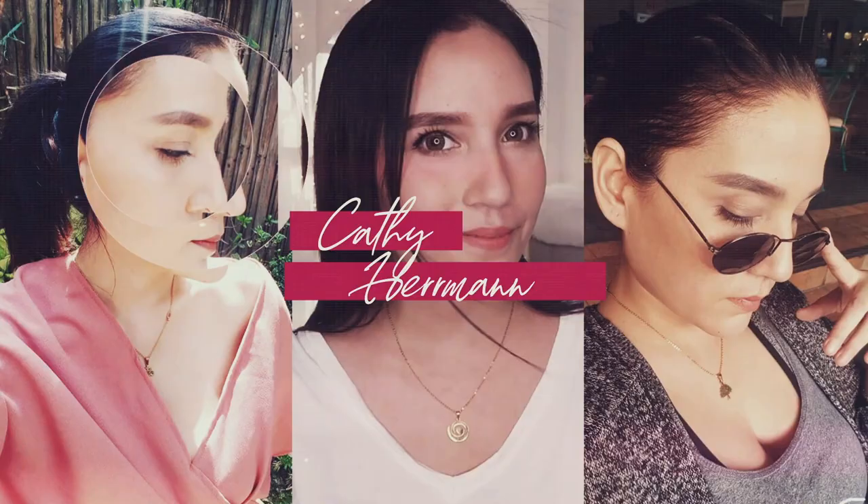Hello everyone! This is Cathy Herman and welcome back to my channel. Today's video is going to be about a Watson's haul. I have here 1, 2, 3, 4, 5 paper bags from Watson's. I didn't buy these in one trip — these are from several trips to Watson's, maybe 3 to 4 trips. I bought these before the enhanced community quarantine started. If you want to see what I got from Watson's, please keep on watching.